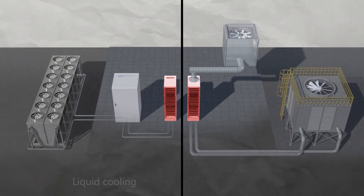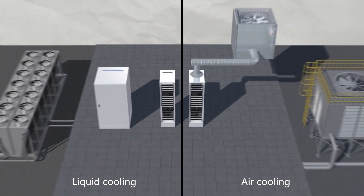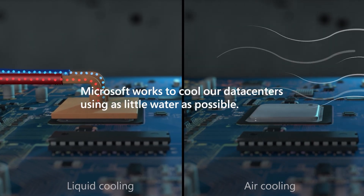These systems rely on different methods like air, water, and special liquids to remove heat while also saving energy and reducing water use. At Microsoft, we work to cool our data centers using as little water as possible.